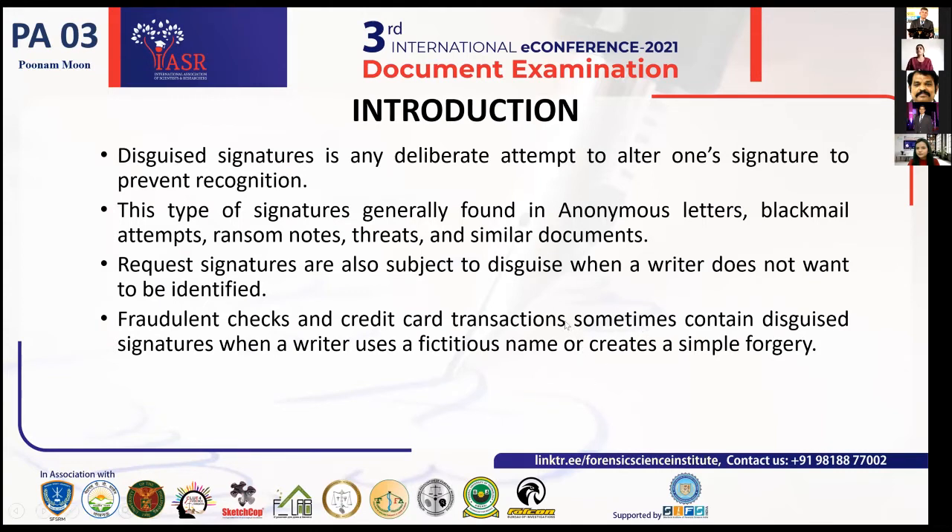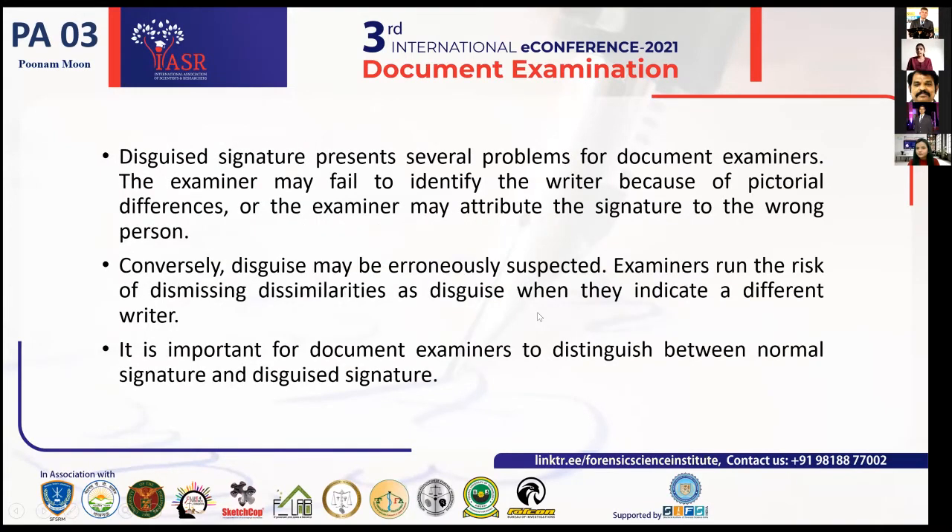A disguised signature is any deliberate attempt to alter one's signature to prevent recognition. It is a type of signature generally found in anonymous letters, blackmail attempts, ransom notes, threats, and similar documents. Request signatures are also subject to disguise when a writer does not want to be identified. Fraudulent checks and credit card transactions sometimes contain disguised signatures when a writer uses a fictitious name or creates a simple forgery. Disguised signatures present problems to document examiners because they may fail to identify the writer due to pictorial differences, or the examiner may attribute the signature to the wrong person.